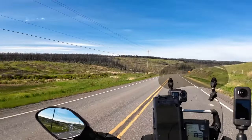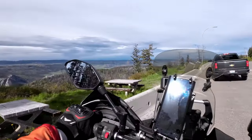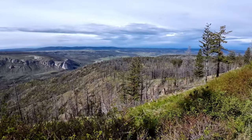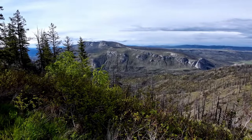Now out on Highway 20, and again lots of burn. That's what you'll see everywhere you go now — miles and miles of burn. This is an outlook overlooking the valley that I'm about to cross into. This is looking south across what I believe is the Chilcotin River.